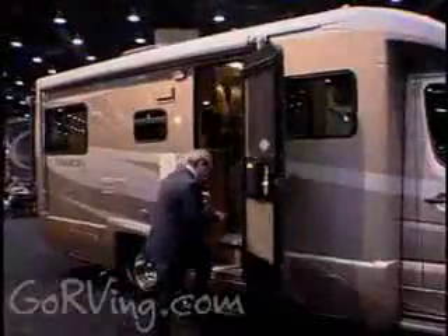So go to your nearest RV show and check out the latest models. Or better yet, go to GoRVing.com and check out the RV experience.